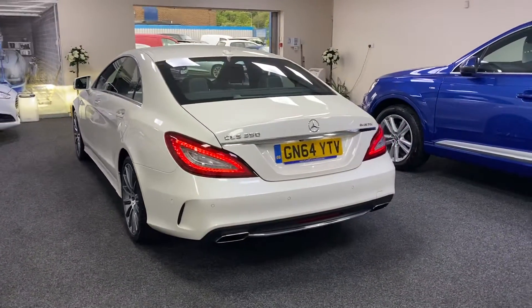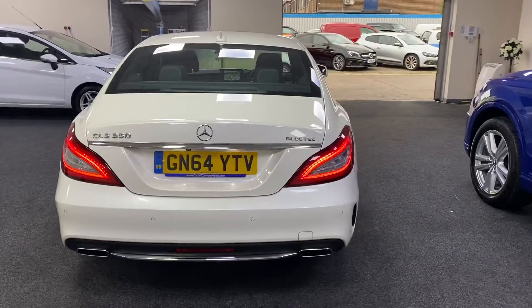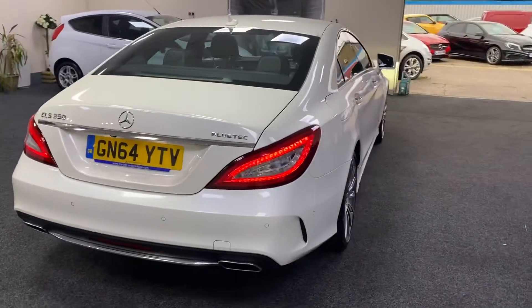Parking sensors, reverse camera. The car is in fantastic condition.